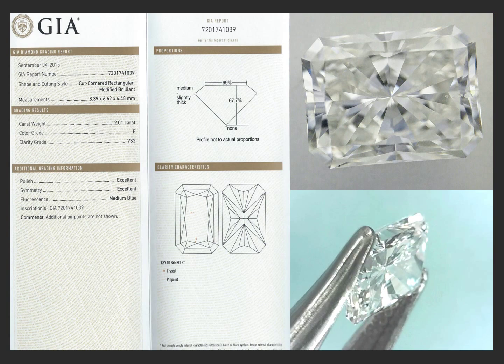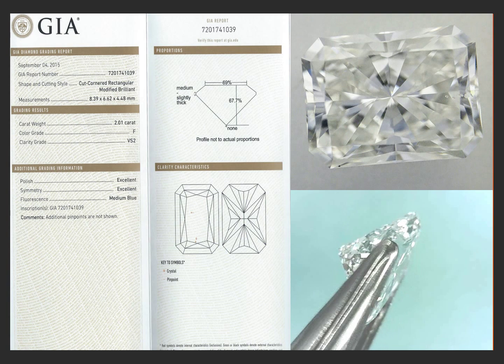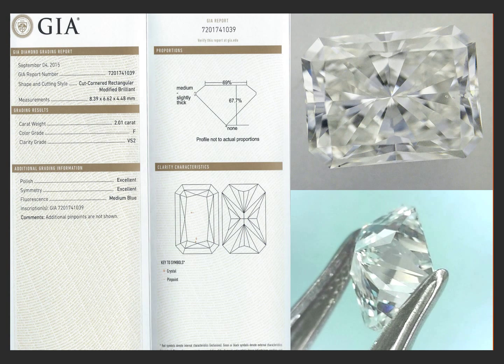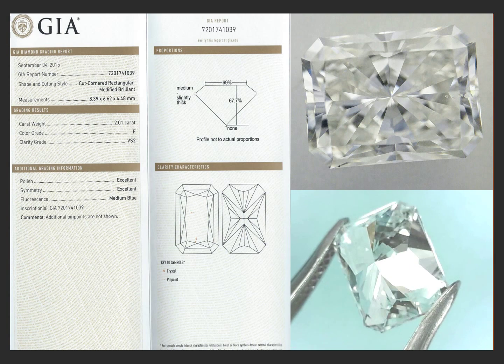Excellent polish and excellent symmetry — and let me tell you, it sounds good on paper, but when you see this diamond live it just pops. It's a beautiful diamond.